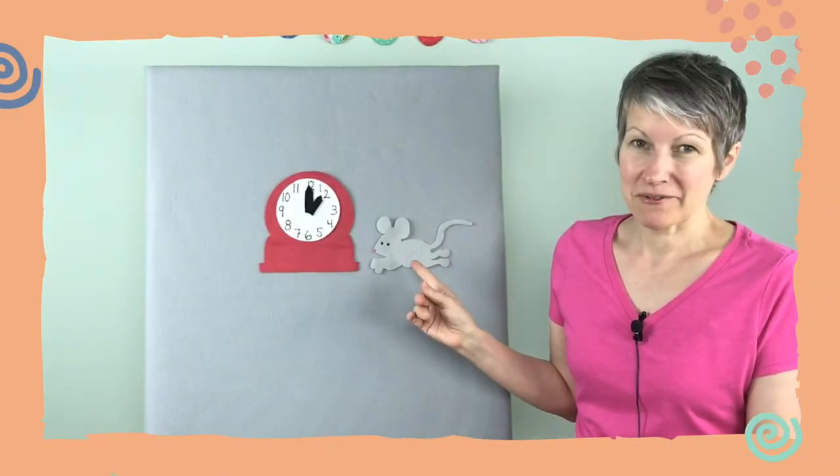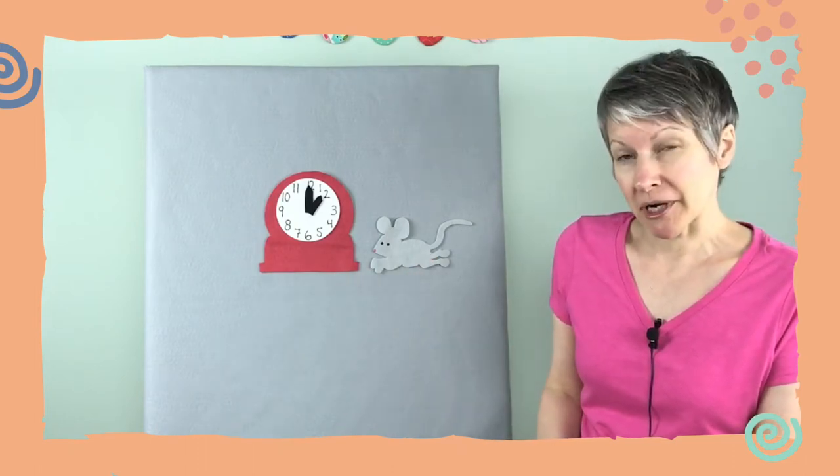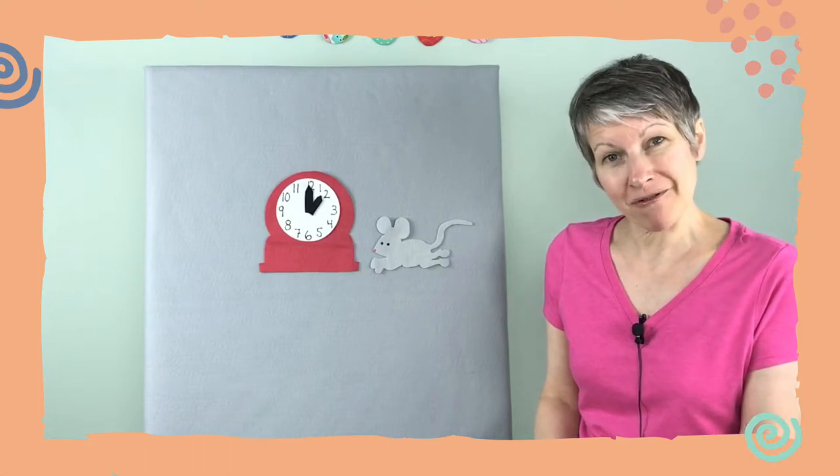Hi friends. Look what I have — a mouse and a clock. They belong in a nursery rhyme I know called Hickory Dickory Dock. Do you know that nursery rhyme?